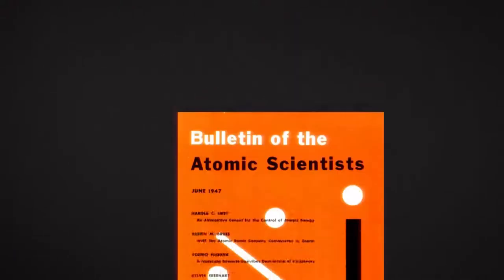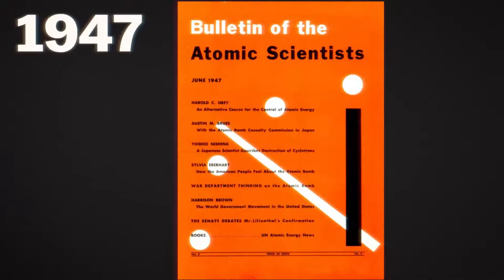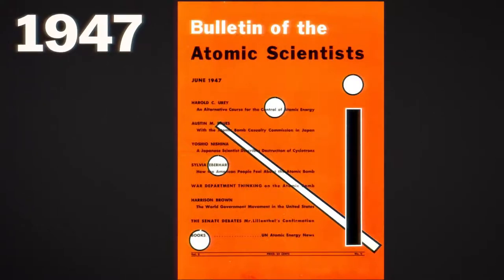So how accurate is the Doomsday Clock, and why was it made in the first place? The Doomsday Clock first debuted in 1947 as a graphic on the cover of the first edition of the Bulletin of the Atomic Scientists magazine.